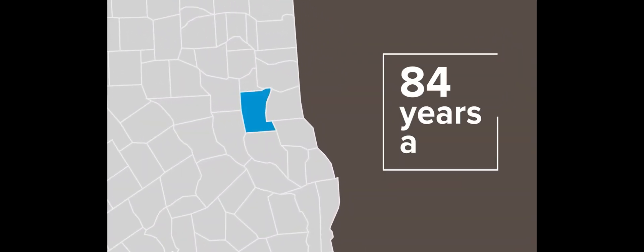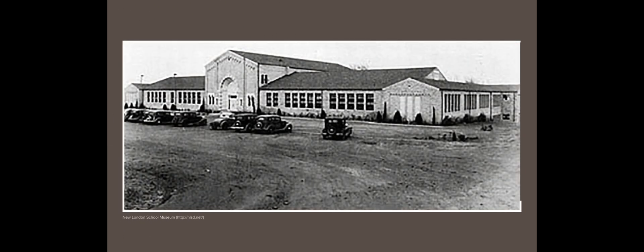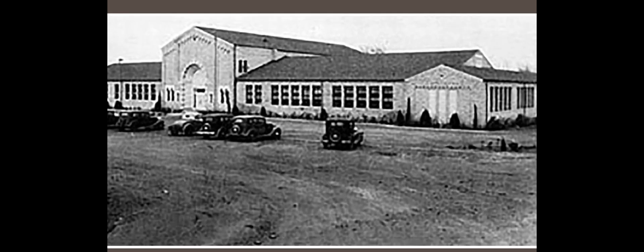It's a direct result of a tragedy that happened in East Texas 84 years ago. There was a school filled with 5th through 12th graders in New London, Texas, near Tyler. To provide heat in winter, school officials saved taxpayers $300 a month by piping in natural gas from the oil fields. But there was a leak, and it went undetected. On March 18, 1937, the school building exploded.